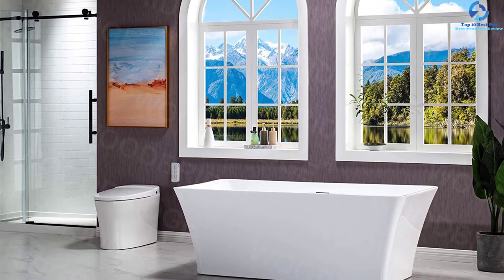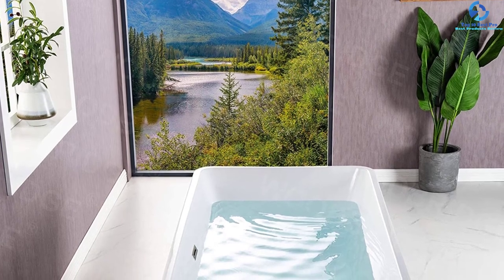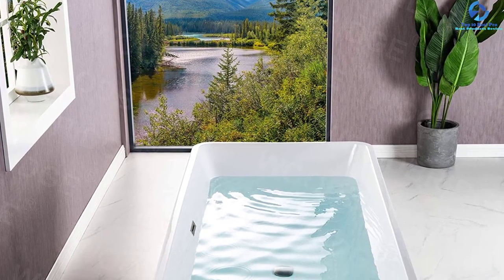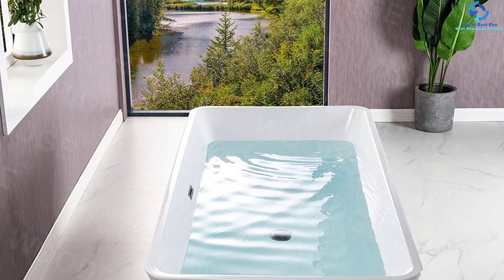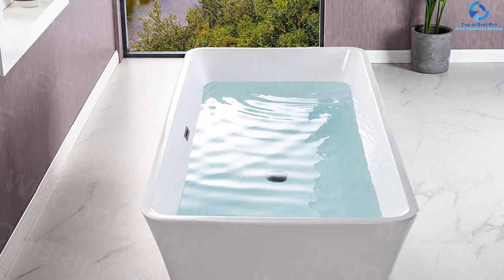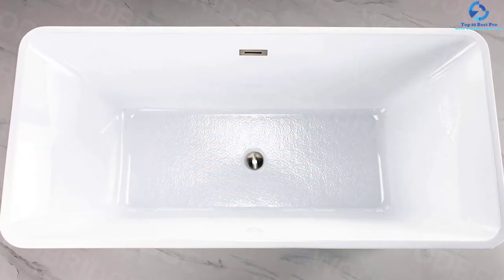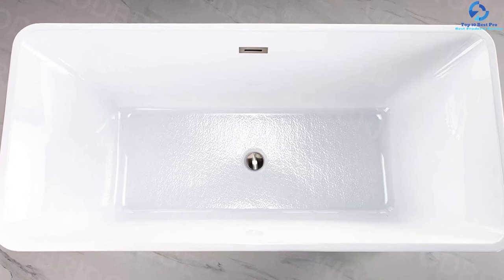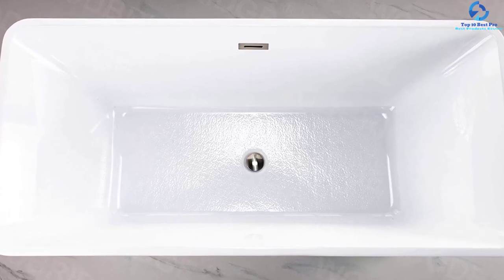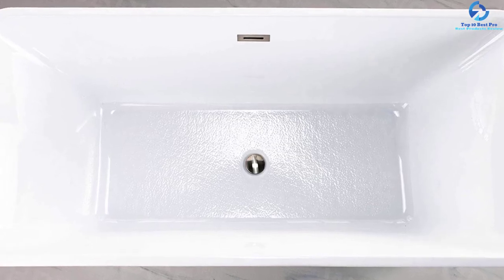It is composed of acrylic reinforced with fiberglass, which ensures high durability. The bottom part features a stainless steel bracket which can withstand the weight of 1,000 pounds. The double-walled reinforced design assures enhanced insulation, which maintains the temperature of water for a longer time. The manufacturer provides 5 years of warranty, and thus it will survive for several years.